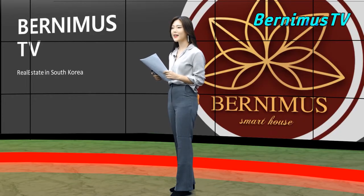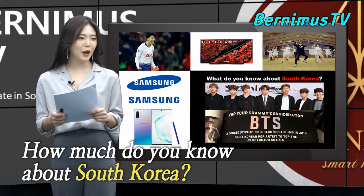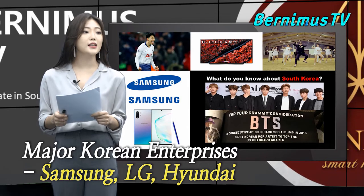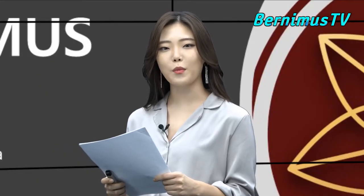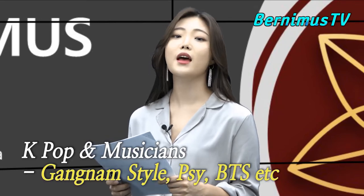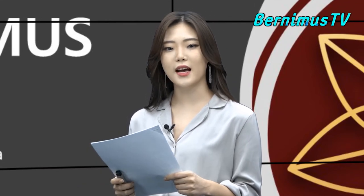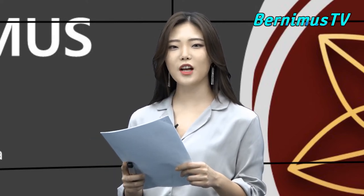First of all, I'd like to ask you how much you know about South Korea. I'm quite sure that you might have heard of the major Korean enterprises, such as Samsung, LG and Hyundai. And also, I'm quite sure that you might have heard of K-pop music, such as Gangnam Style and musicians like Psy and BTS and so on. Now you have gotten to know a little about South Korea.